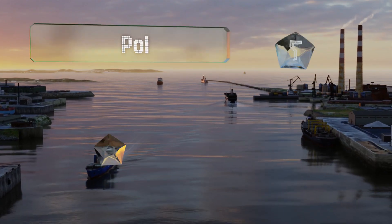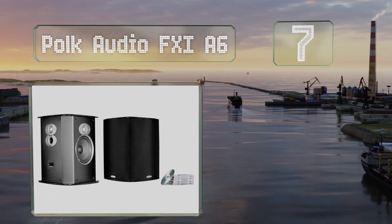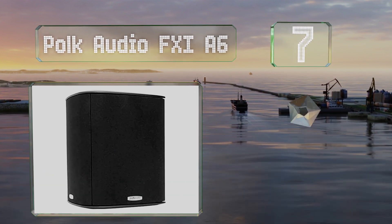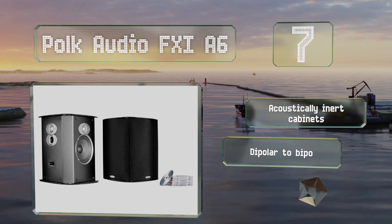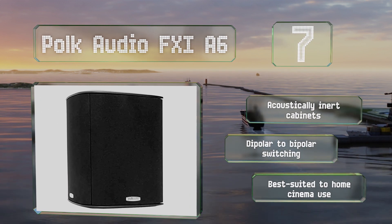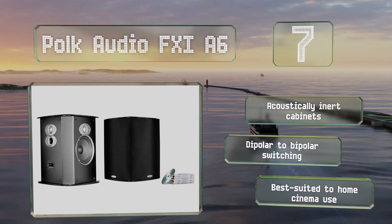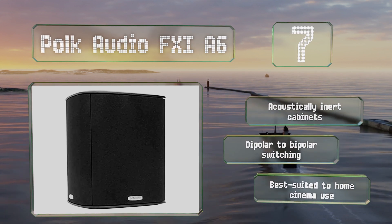At number seven, the Polk Audio FXiA6 features two sets of tweeters angled at 45 degrees away from each other, allowing for flexibility in placement. They also have six and a half inch dynamic drivers with composite cones and an advanced fluid cooling system to maintain optimal performance. They boast acoustically inert cabinets and dipolar to bipolar switching, and are best suited to home cinema use.